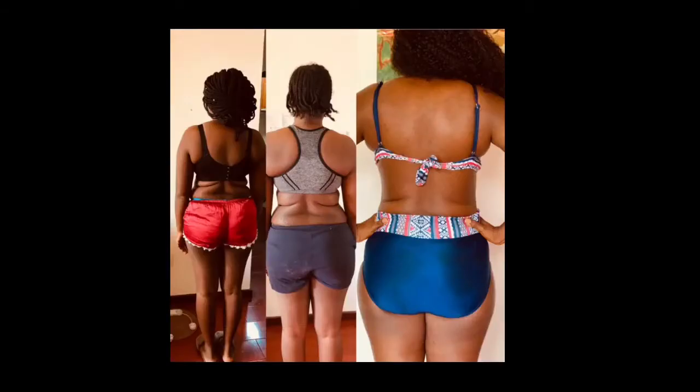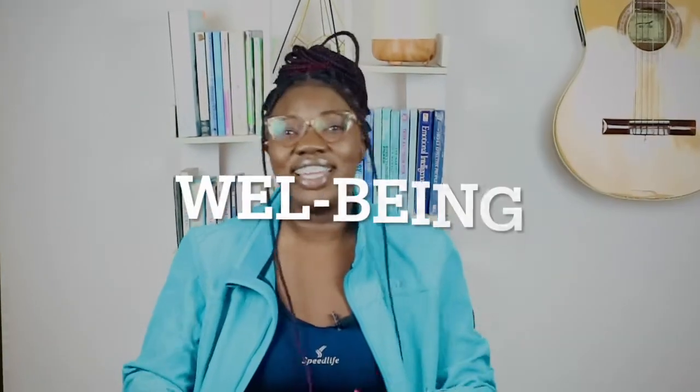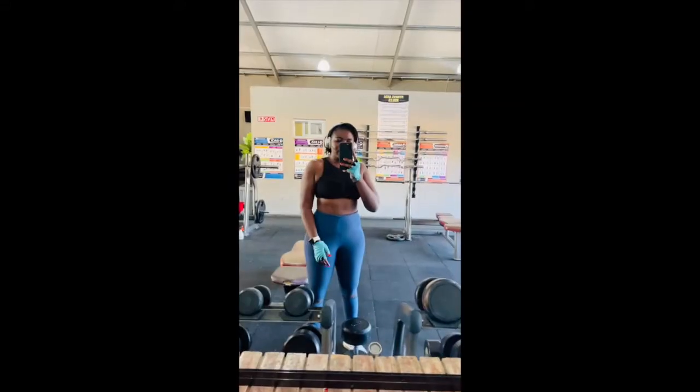Hi guys, welcome back to my YouTube channel, Her Body Girl, where we are simply on a journey to improving health, improving well-being, being out there and challenging ourselves by setting body goals, planning for them, and smiling with regards to fitness. In today's video we'll be talking about belly fat — how I lost my belly fat from this to this, so stay tuned.